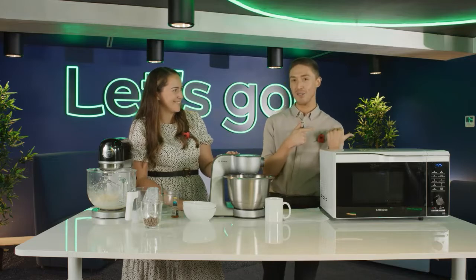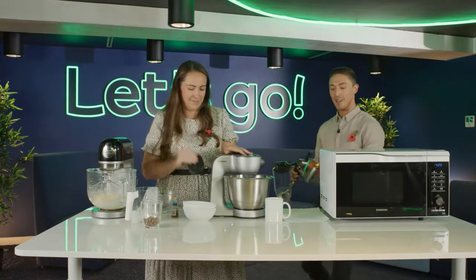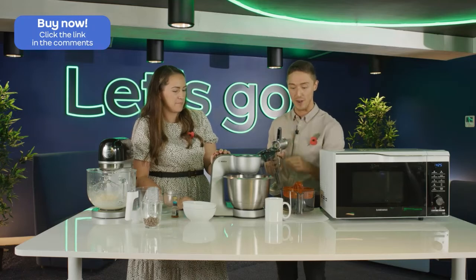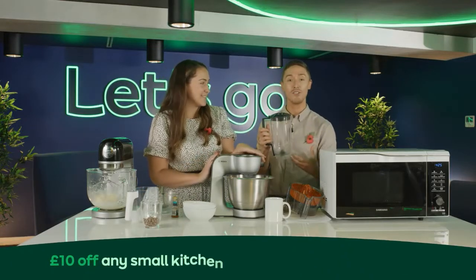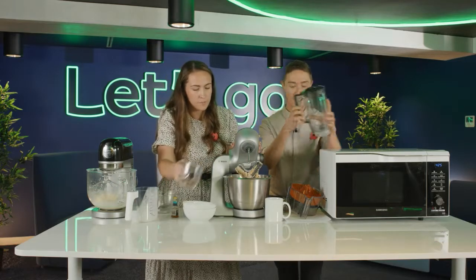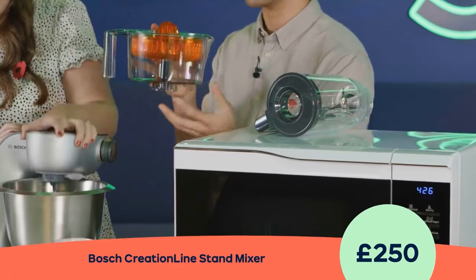Let me quickly grab some of the additional attachments — and this is just some of them. For example, you've got a blender that goes on top of the device. If you've gone on a bit of a health kick, or thinking January is coming and you want your fresh smoothies, just pop this on top and you can make amazing smoothies with this. You've also got a juicer — fantastic for squeezing the juice from a lemon, grapefruit, or whatever you fancy.